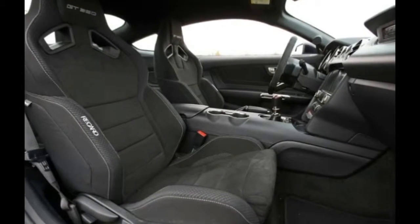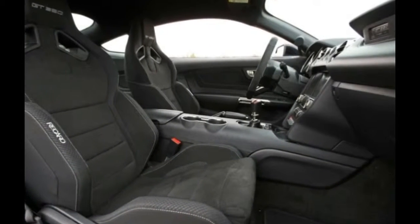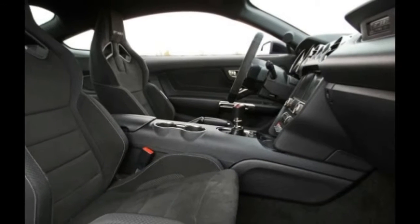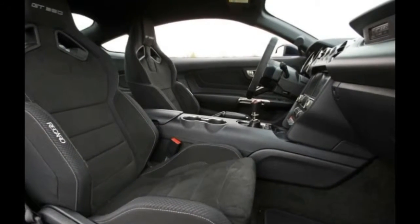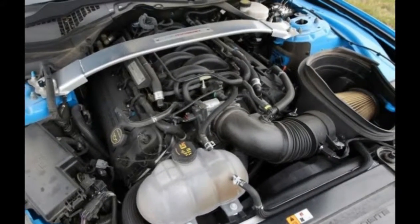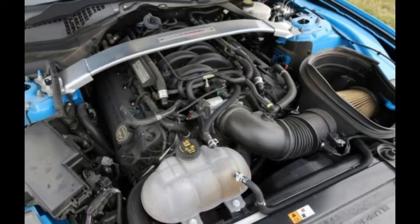So far, complaints are few. One recurring gripe: although the steering returns superior feel, it demands constant attention. The amount of tramlining that occurs on uneven tarmac can be alarming. If the driver is caught off-guard, the Mustang can be quick to leave its lane with little warning. This quibble is one we are willing to live with, being a product of meaty Michelin rubber and an aggressive alignment.